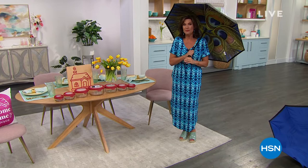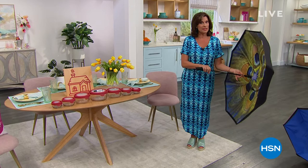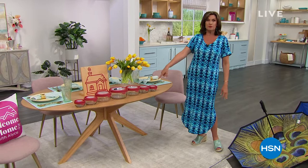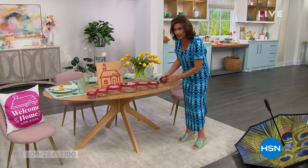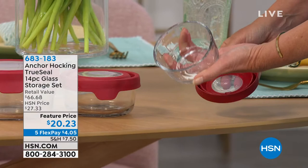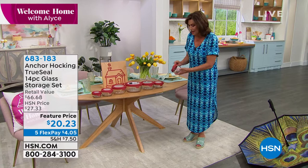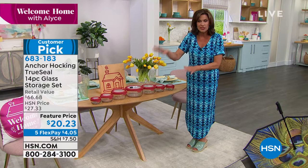Good morning, I'm Alice Krohn and welcome home. We are going to get you ready for everything from spring showers to spring picnics. In this first hour of Welcome Home we have some great things — two of our top sellers back in stock, like the better umbrella. If you have never seen the way this works, please stay tuned — it is a complete reinvention of the umbrella.